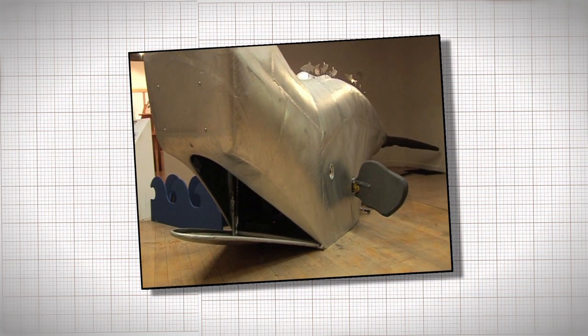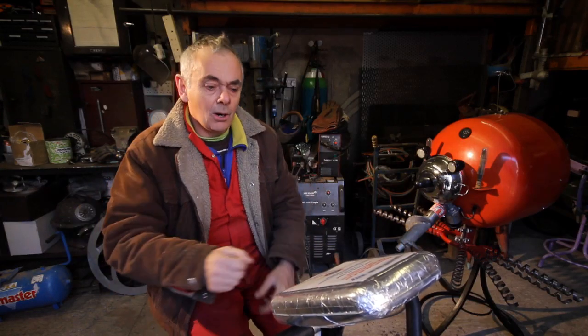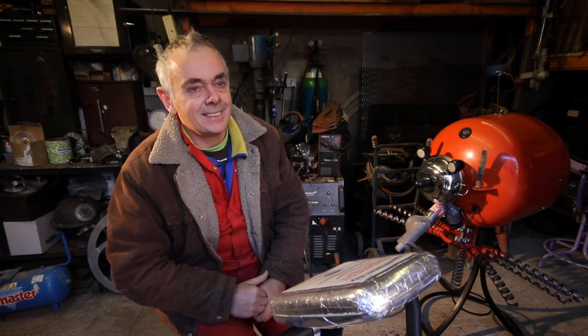Kids like it and old people like it, and you get electrical engineers coming along saying 'oh that's an interesting thing you've done there', or welders going 'I don't think much of that weld there'. But it still gives them something to relate to.